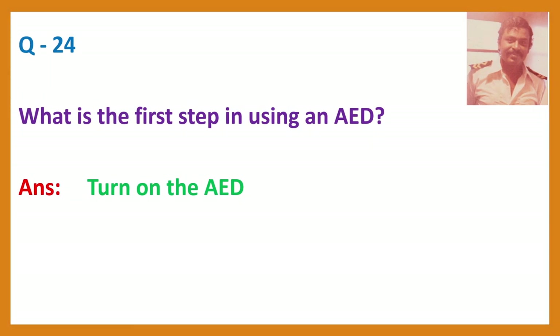Question 24. What is the first step in using an AED? Answer: Turn on the AED. You will have to switch it on. That is the first step.